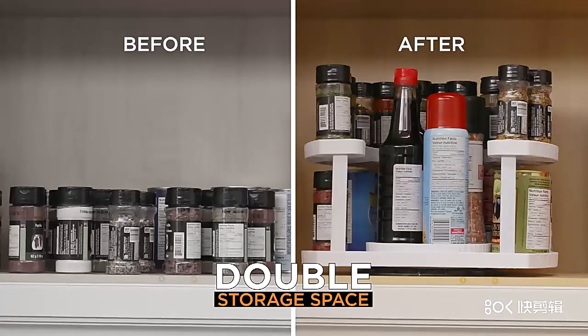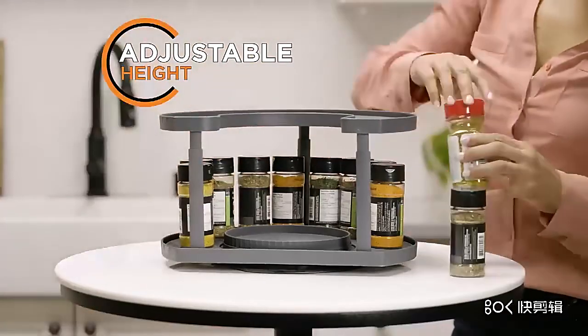With Spice Spinner, you can even double your storage capacity of your cupboard. It's simply amazing. Plus, with its adjustable tiers, you can customize your spice storage perfectly for your space.